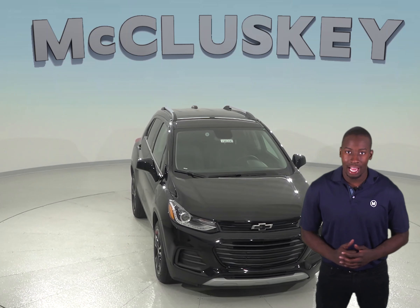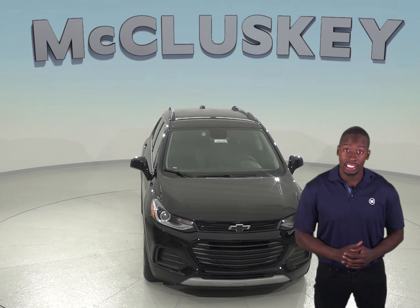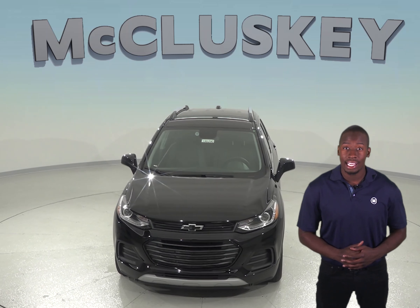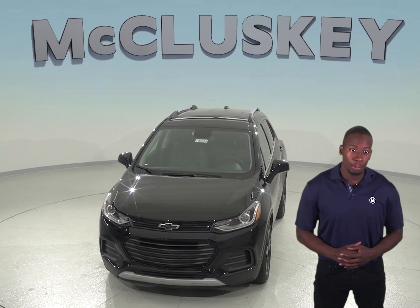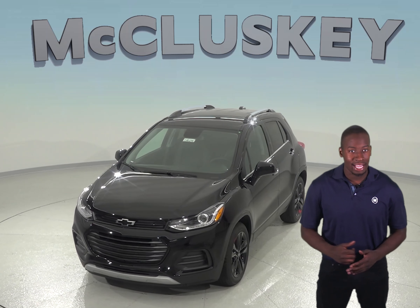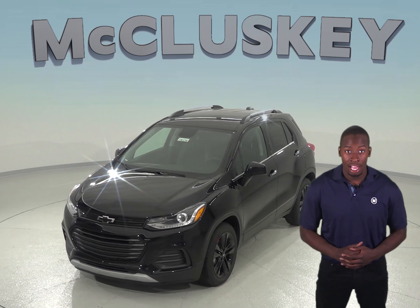The Mazda CX-5 has a metal gas tank. The Chevrolet Trax's engine uses a cast iron block for durability, while the Mazda CX-5's engine uses an aluminum block. Aluminum engine blocks are much more prone to warp and crack at high temperatures than cast iron.